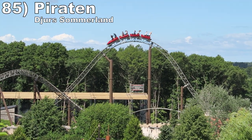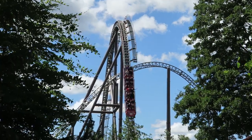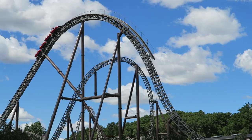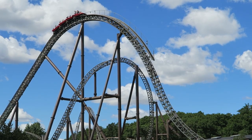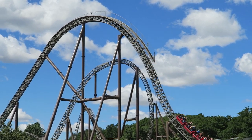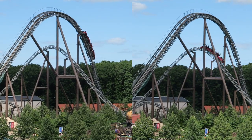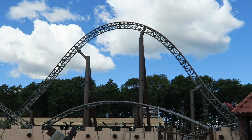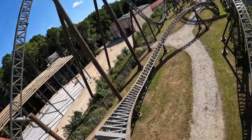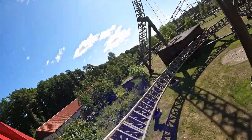Number 85 is Piraten at Djurs Sommerland. Now I get why people like Intamin Megalites after riding this one. This coaster runs so much better than Tobu Zoo's Kawasemi because it has a faster lift hill, fuller trains, and it's constantly cycling. The first drop and large S-hills have moderate floater airtime, but the other hills have strong ejector airtime rivaling the company's larger hypercoasters. Those middle S-hills in particular are super intense, and the low turns throw in positive Gs for variety.